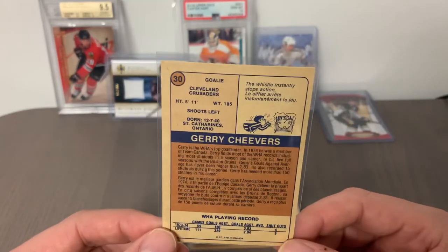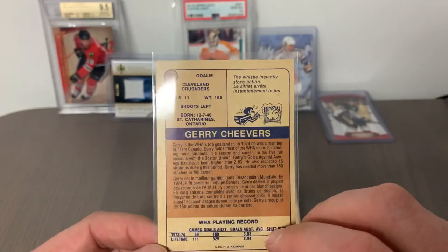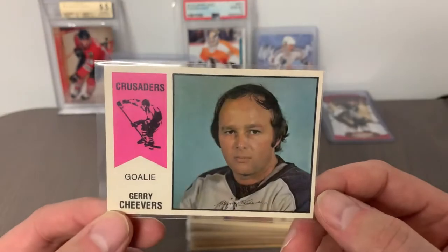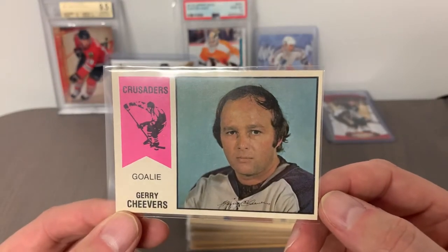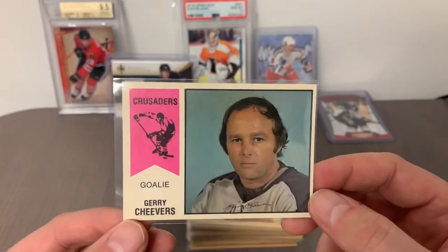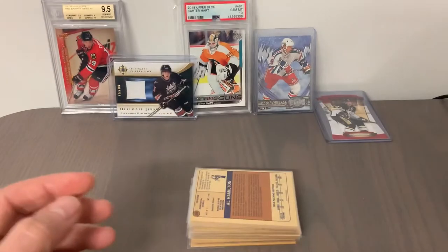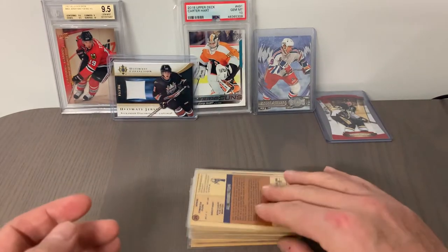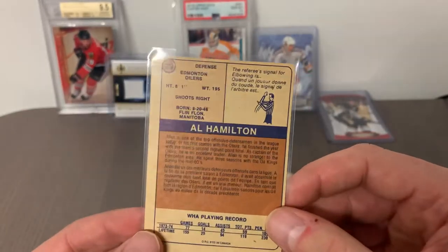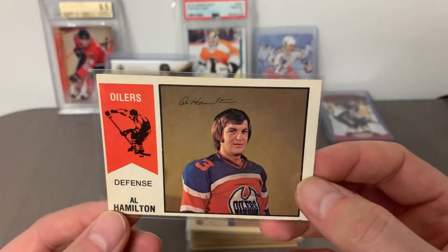Notable card number 30 is Boston Bruins legendary goalie Gerry Cheevers, who played a stint with the Cleveland Crusaders. From a centering standpoint, not too bad — not perfect — but I think this card is going to come in with a pretty decent grade, maybe a seven or an eight. You'll remember Gerry for that awesome mask from his time with the Bruins. Card number 29 is Al Hamilton from the Edmonton Oilers — there's that orange jersey again.